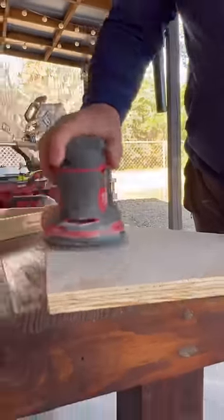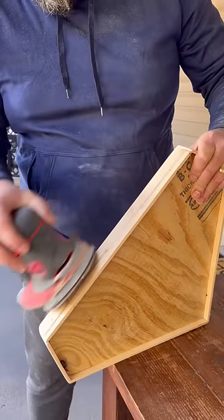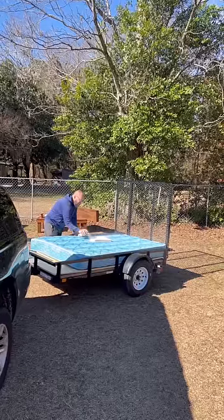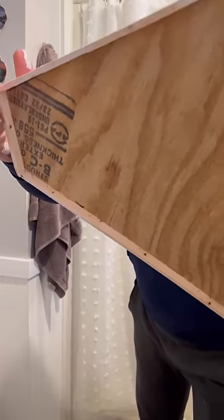I know it doesn't get more redneck than this, but hey, it didn't cost us anything to pull this off. To add to the redneckiness, I spray painted it while it was on a mattress on our trailer. As you can see, I'm quite proud of my redneck ingenuity — it fits snugly down onto the commode.